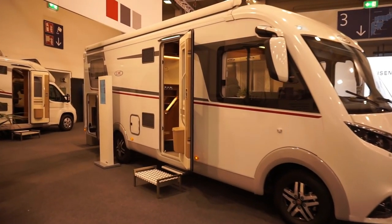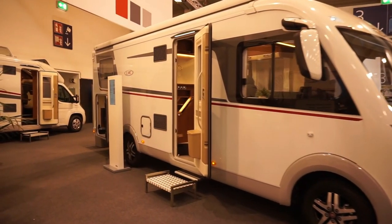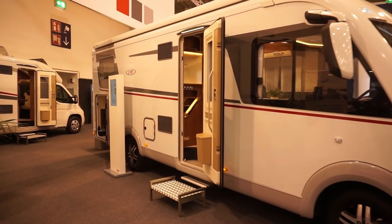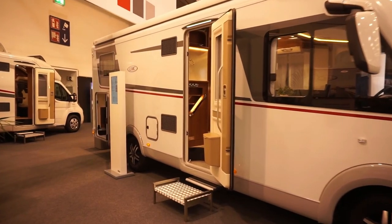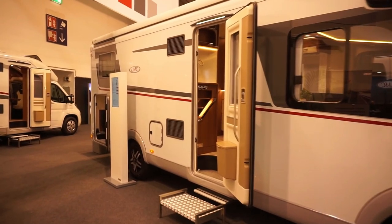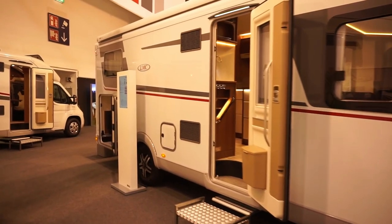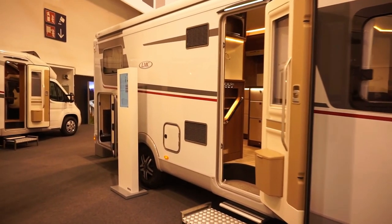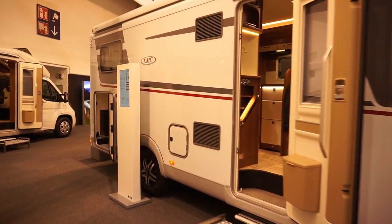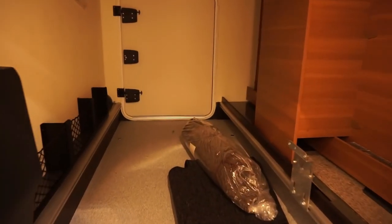This is an LMC motorhome, integrated 735g Explorer. It's a van that will cost you 95 and a half thousand euros in this condition. Kickoff prices are at 76 and a half thousand, with 20,000 euros of extras. Length 752, height 232, empty weight 2959, giving well over 500 — 541 kilos of payload. It's got four sleeping places and an enormous garage.